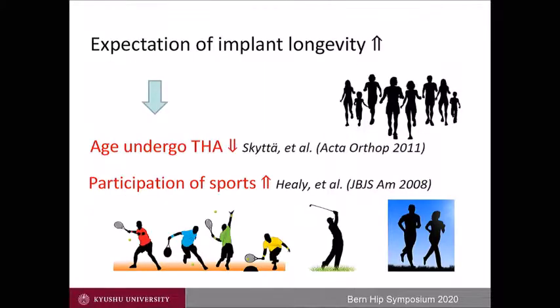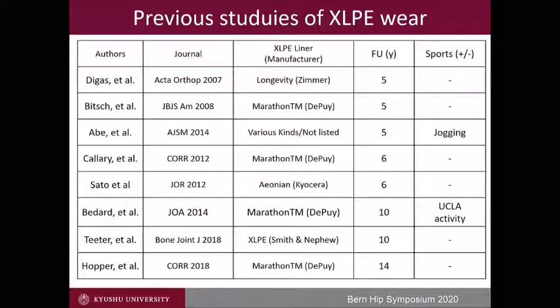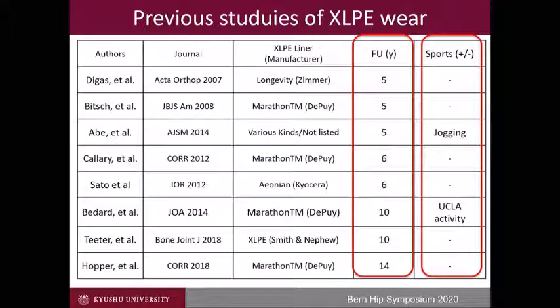With the expectation of THA longevity, patient age becomes lower, and their interest in sports activity has also increased. These are the reports of the wear analysis — mostly up to 10 years, and longer follow-up is still limited. In addition, the impact of sports activity was more limited.